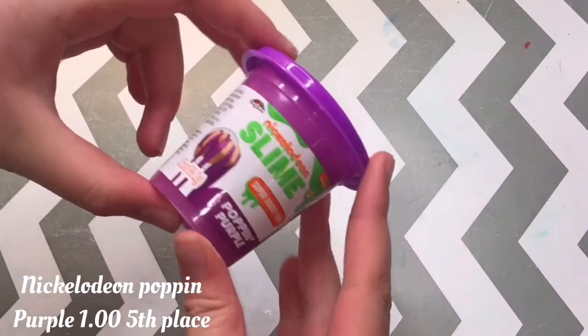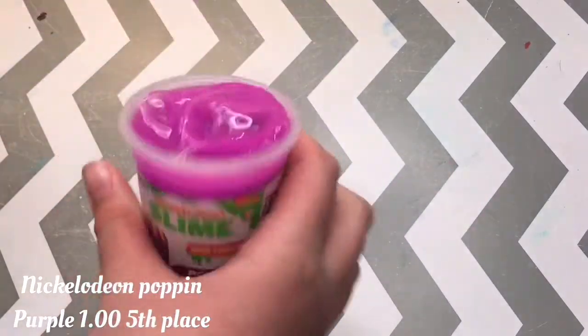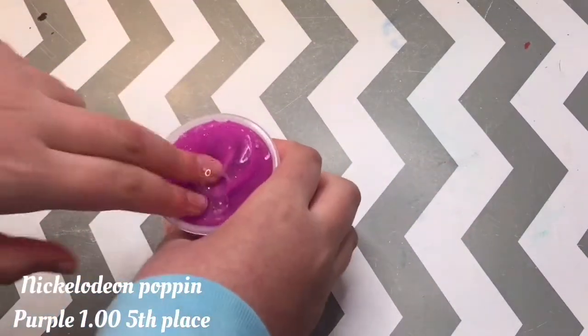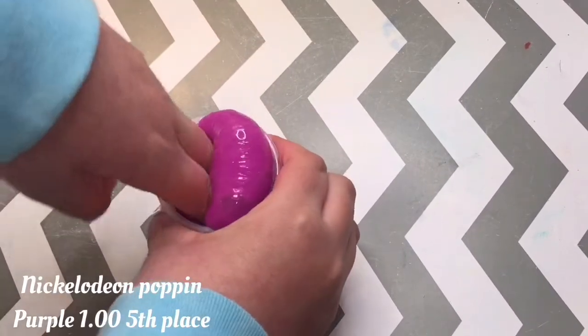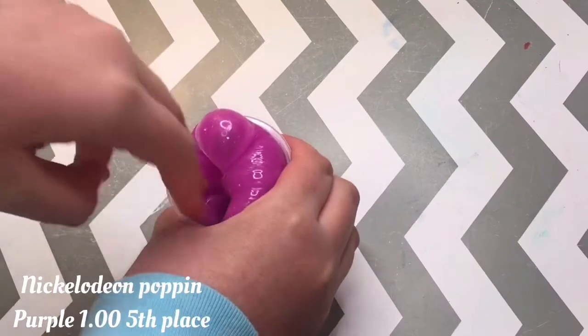Starting off with 5th place, we have a Nickelodeon slime called Poppin' Purple. I did review this in my Dollar Tree haul plus testing out the products video, so you can go check that out if you want a more in-depth review. But this is a very, very thick slime.